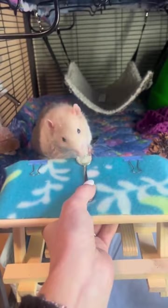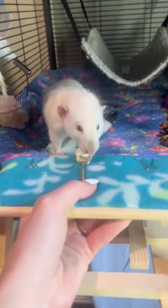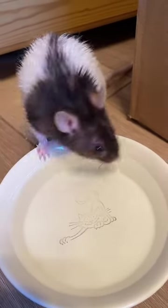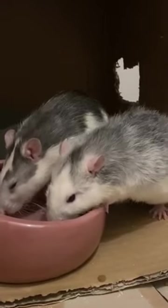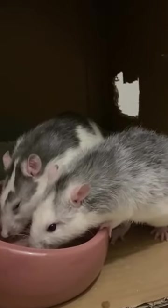It's also essential to stay informed about dangerous foods for rats, such as raw beans, citrus fruits, and onions, to name a few. Another vital aspect of your pet rat's health is hydration. Always provide fresh, clean water in a water bottle or a shallow dish. It's important to check their water source daily and clean the container regularly to prevent any buildup of bacteria that could cause illness.